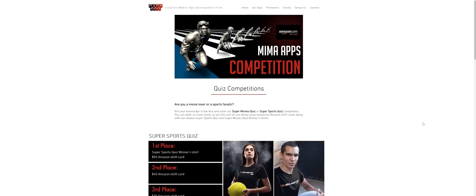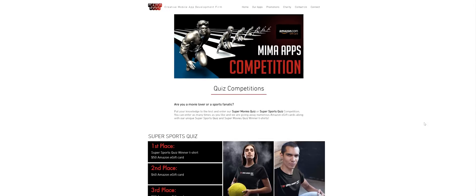Here's a quick word from today's video sponsor. If you're a movie lover, sports fanatic, or you just like winning competitions, you need to jump over to the Mima apps website and put your knowledge to the test by entering their super movies or sports quiz competitions.